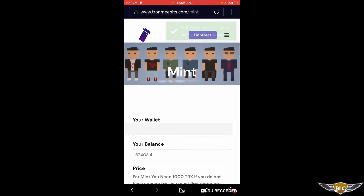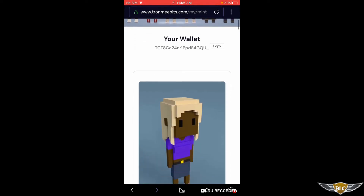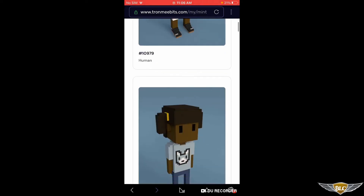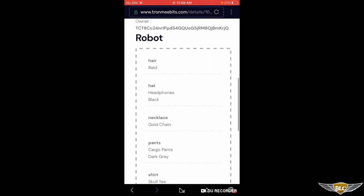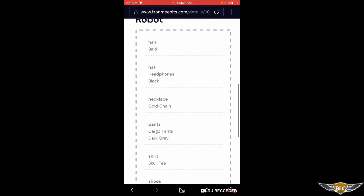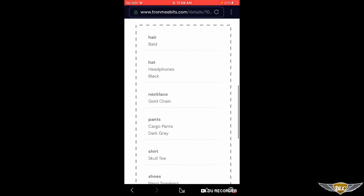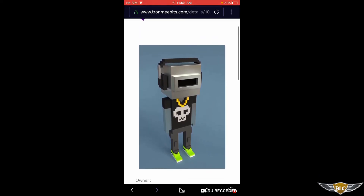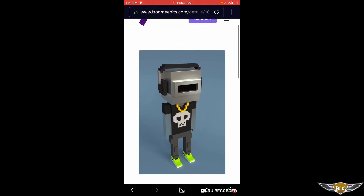Now if you want to see what you minted, you're going to go to the My Mint page. It'll take a second to load, but all the MeeBits are going to show up. Let's go to one of my rares, like my robot. So we can see I got a robot — its hair is bald, for a hat it has black headphones, it has a gold chain necklace, dark grey cargo pants, a skull t-shirt, and neon shoes. You're also going to be able to use the rarity.tools website to check out the equivalent Ethereum version MeeBit and see how much it's sold for, in order to be able to price it out when the market launches.